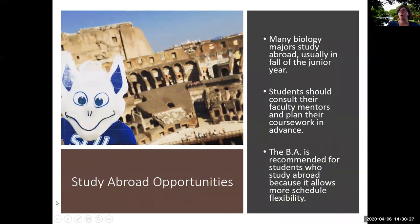Many biology majors study abroad, and for biology majors the fall of the junior year tends to be the best semester to do so. During the first two years, students are often taking courses that are prerequisites for other courses, so it's important to complete those on time. Junior year is a good time to be away because senior year is often busy with interviews for medical school, graduate school, or jobs, and spring of the junior year can be a busy time as students prepare to take the MCAT or the graduate record exam.